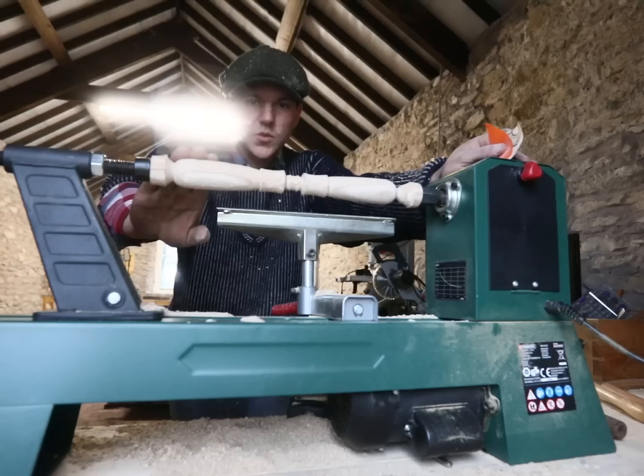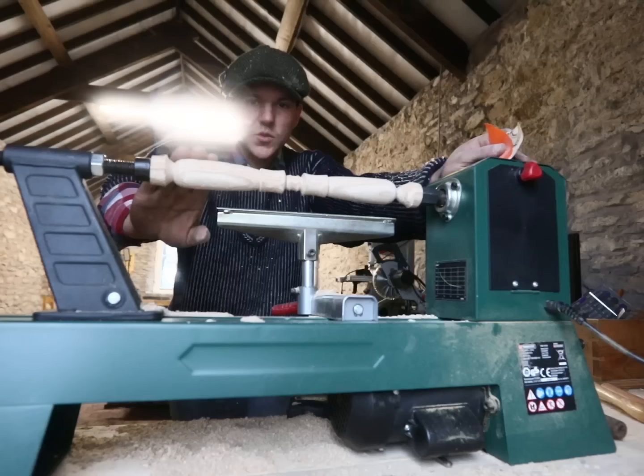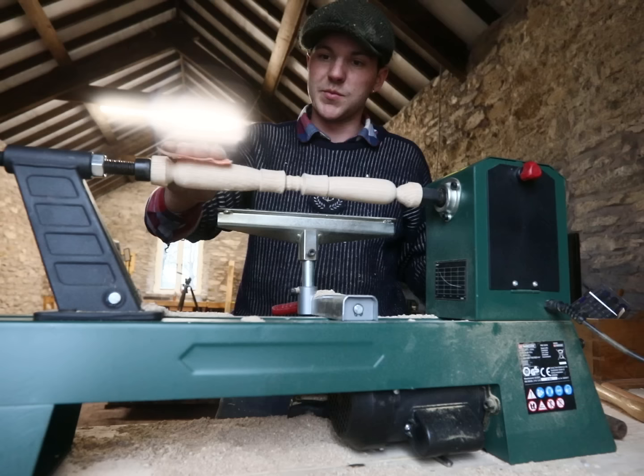Now it's time to do the handles. I'm after turning this and I'm pretty happy with it — the hand goes here, the thumb goes here. I try to do it as symmetrical as possible, and now just a piece of 40-grit sandpaper.